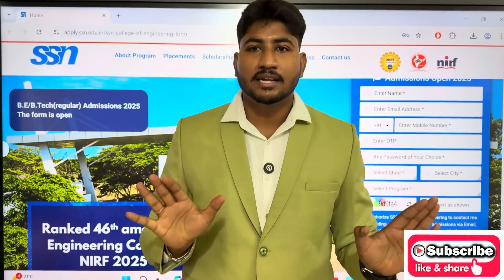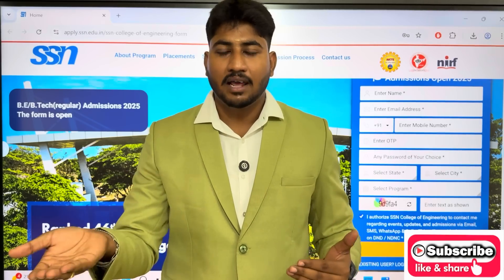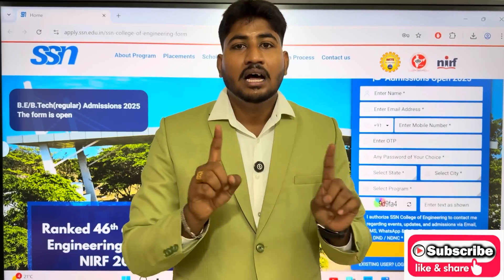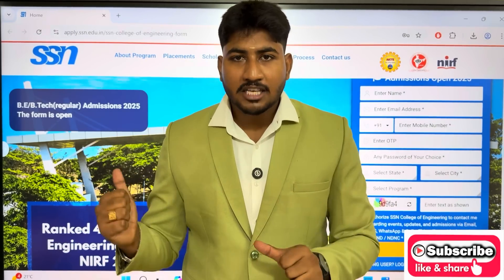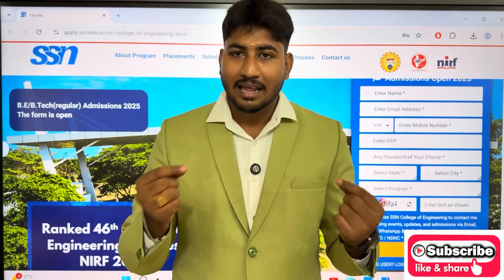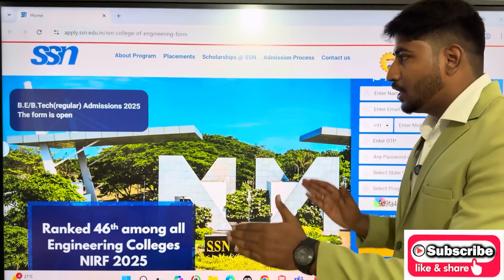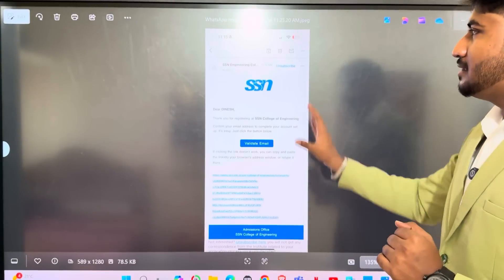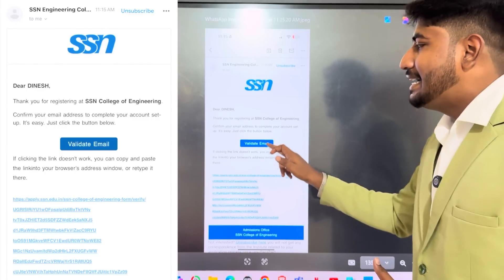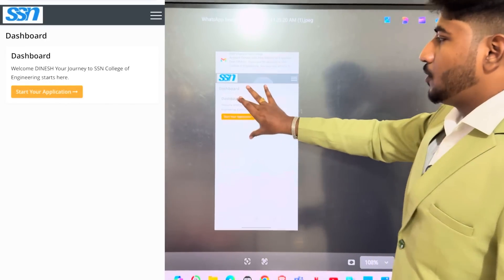Once you apply for registration, an email will be sent to your mail ID. Open that email. A confirmation email will appear — 'Dear Dinesh, thank you for registering at SSN College of Engineering.' Click on the link in that email. Then click 'Start Application' to open the application form.